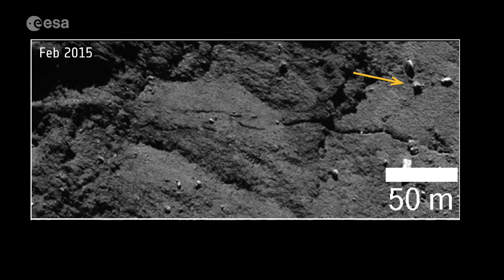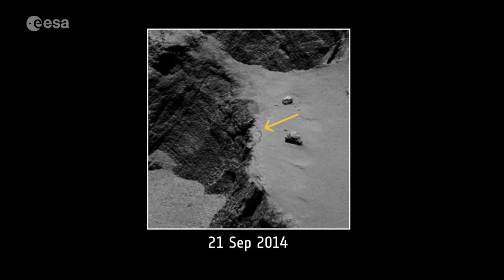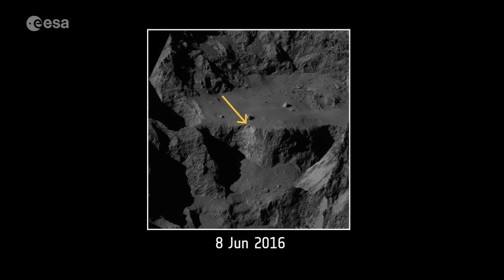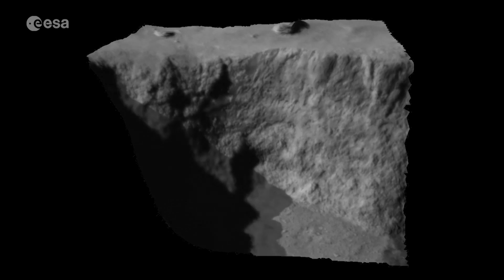Not all the changes were subtle. Outbursts of dust and gas caused the movement of enormous boulders across the surface, in this case by around 15 metres. And a recent scientific paper revealed a dramatic cliff collapse, exposing a shiny white material of, most likely, ice.